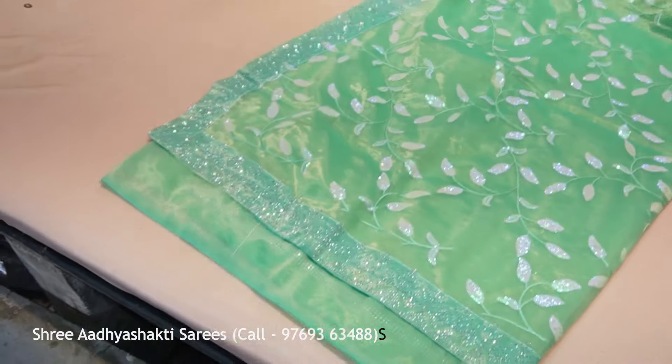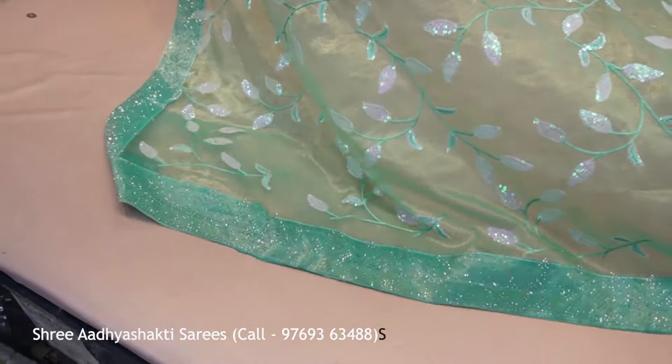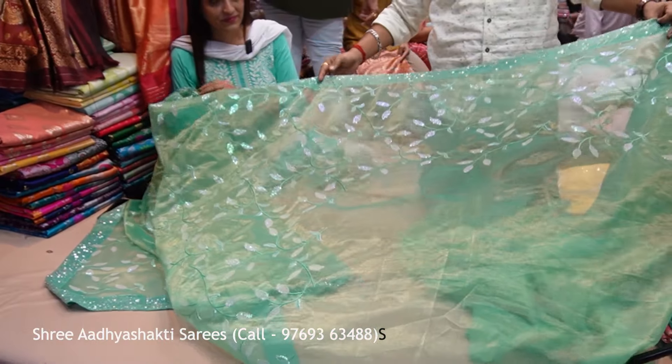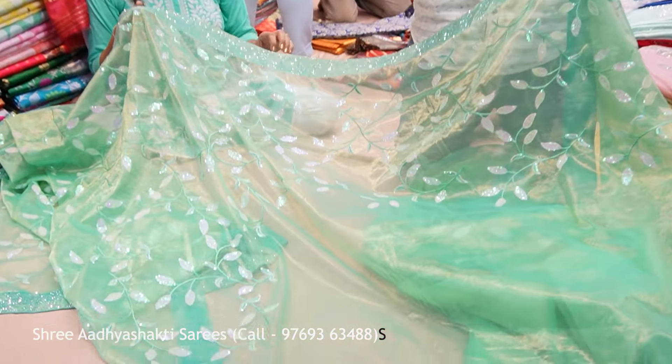What price is it? It is only 1350 rupees. You can see the color of the border — it has a contrast matching and the color is also new. It has a soft silk material. In the next variety I am going to show you the fancy range. Our starting range is 950 rupees.